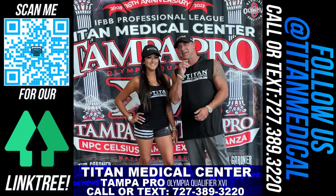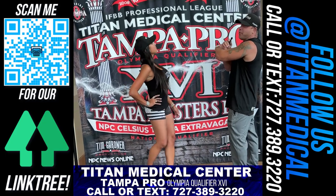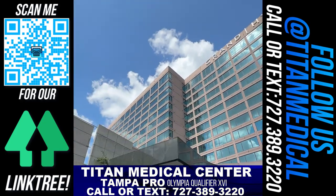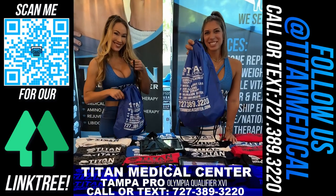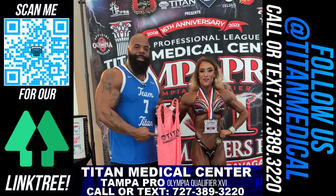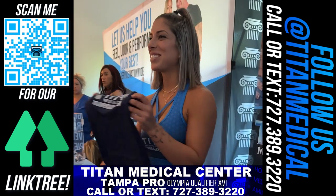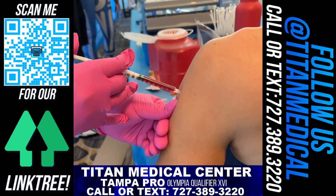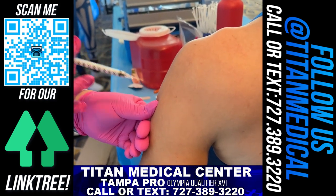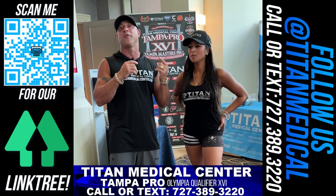What's up guys? John here, my beautiful wife Sharice. Hey guys. We are here at the Titan Medical Center Tampa Pro, here at the Grand Hyatt in Tampa, Florida. We've got some awesome things we're going to be doing this weekend. We're going to be giving away a lot of cool Titan gear — T-shirts, tank tops, maybe some sweatshirts, some long sleeves. And we are going to have free B12 shots and free amino shots for everybody. Some places are charging $15 to $30 for these single shots — we're going to give them to you for free.